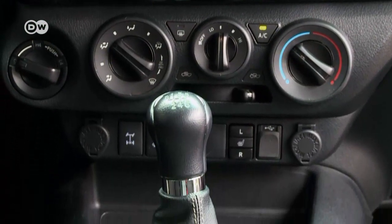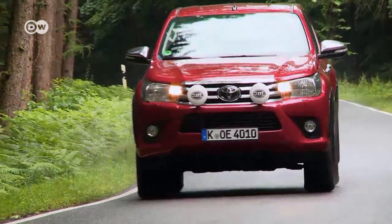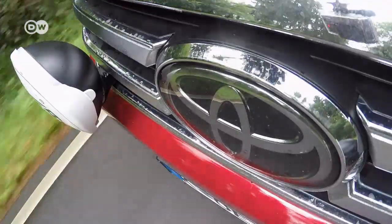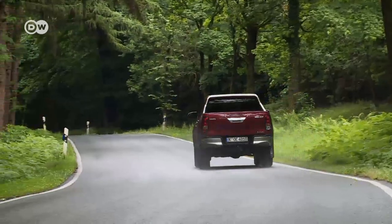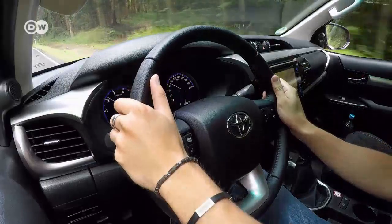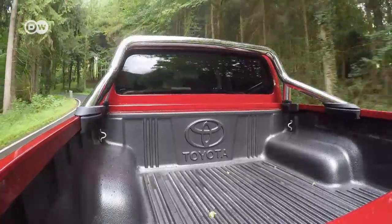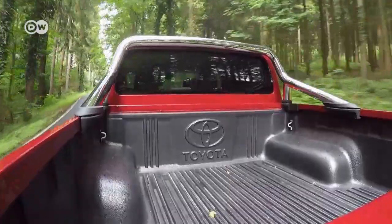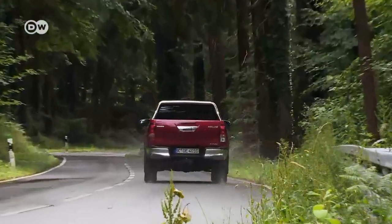A seven-inch touchscreen is standard fitted in the second equipment line, Duty Comfort and upwards. The Hilux is much more than a utility vehicle — it also performs well on normal roads. An entry-level Hilux single cab can be had for 25,000 euros in Germany. Pickups are growing in popularity in Germany and elsewhere, and the Toyota Hilux has a long tradition to look back on, which is an advantage — it means Toyota can sell a tried and tested product in large numbers. A double cab edition will set you back 39,500 euros.